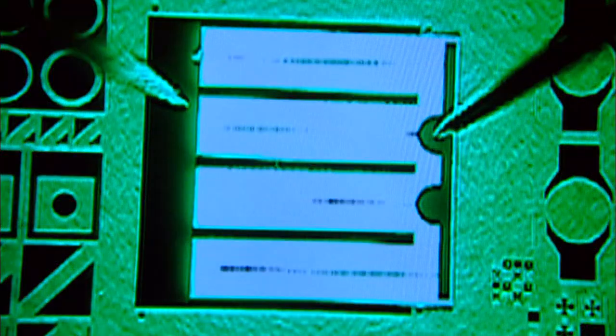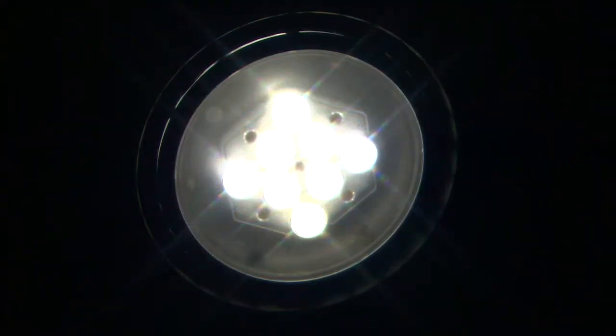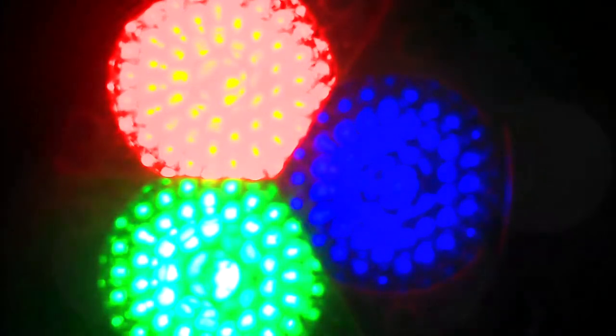Why change to LEDs? Well, almost 22% of the country's electricity is currently used for lighting, a roughly $50 billion per year cost to the U.S. consumer. We all want to save energy, and solid-state lighting has the potential to reduce that energy consumption by a factor of three to six times.